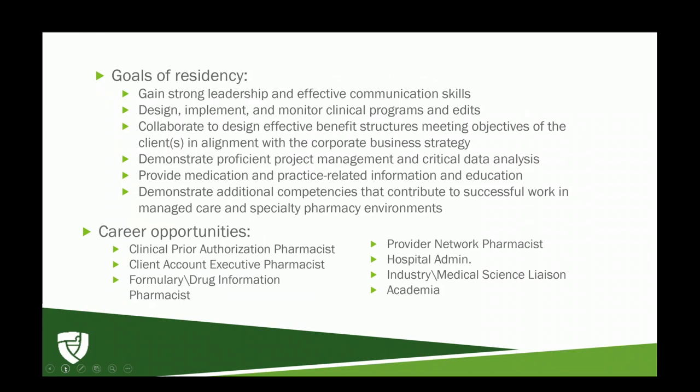Goals also include providing medication and practice-related information and education, and demonstrating competencies that contribute to successful work in managed care and specialty pharmacy environments. After completing a one-year residency, you can move to many different areas of pharmacy: academia, industry as a medical science liaison, hospital admin for formulary decisions, or staying in managed care as a clinical pharmacist, prior authorization pharmacist, client account executive pharmacist, formulary and drug information pharmacist, or provider network pharmacist.